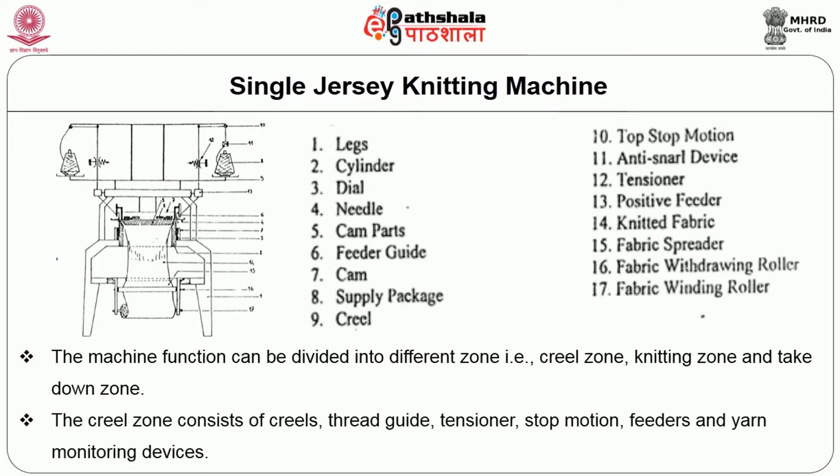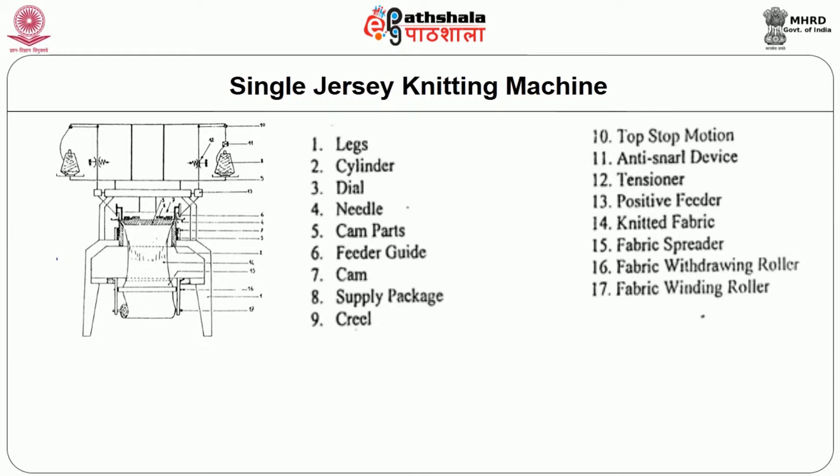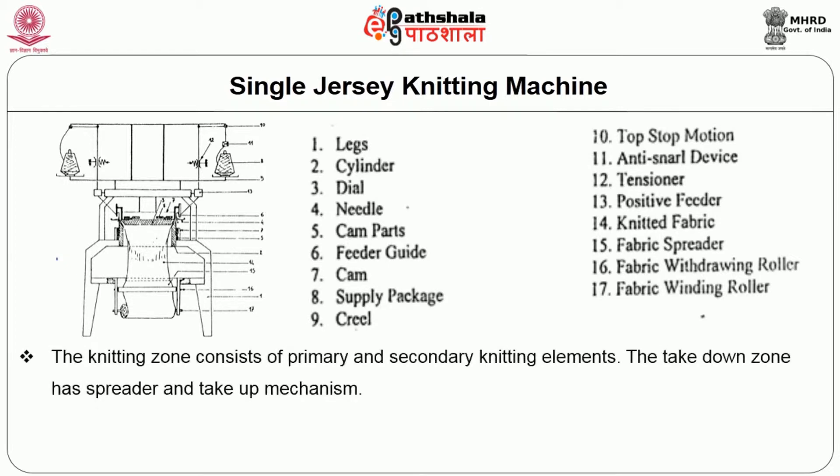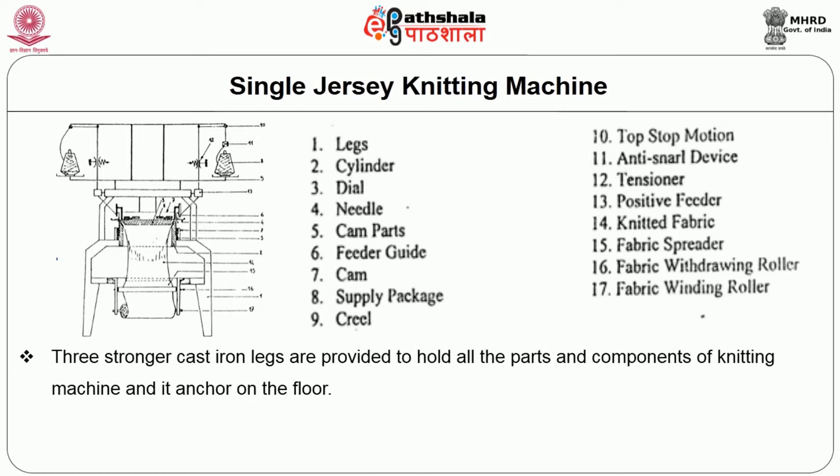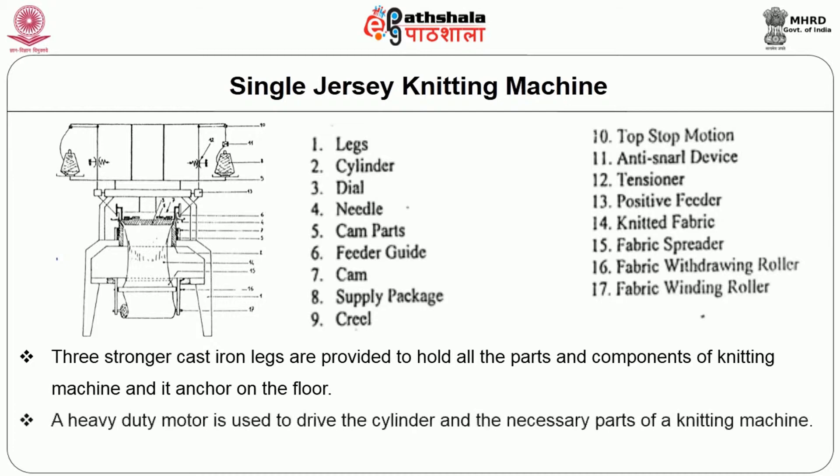The creel zone consists of creels, thread guide, tensioner, stop motion, feeders and yarn monitoring devices. The knitting zone consists of primary and secondary knitting elements. The takedown zone has a spreader and take-up mechanism. The supply package cone is converted into knitted fabric and produced in tube form. Three strong cast iron legs are provided to hold the parts and components of the knitting machine and anchor it on the floor. A heavy duty motor is used to drive the cylinder and related parts of the knitting machine.